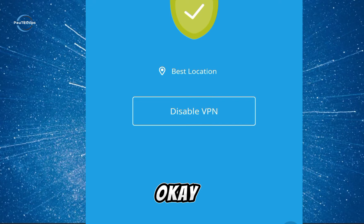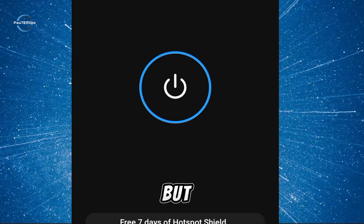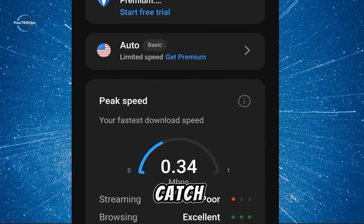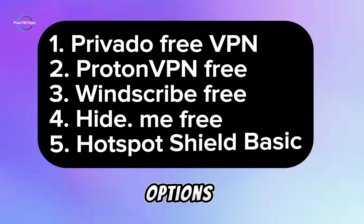Finally, number five: Hotspot Shield Basic. This has unlimited data but includes a lot of ads. Hotspot Shield offers a truly unlimited data plan on their free tier, which sounds amazing. But there's a catch — you'll be shown ads while using the VPN, which can be annoying and some users might find it very intrusive.